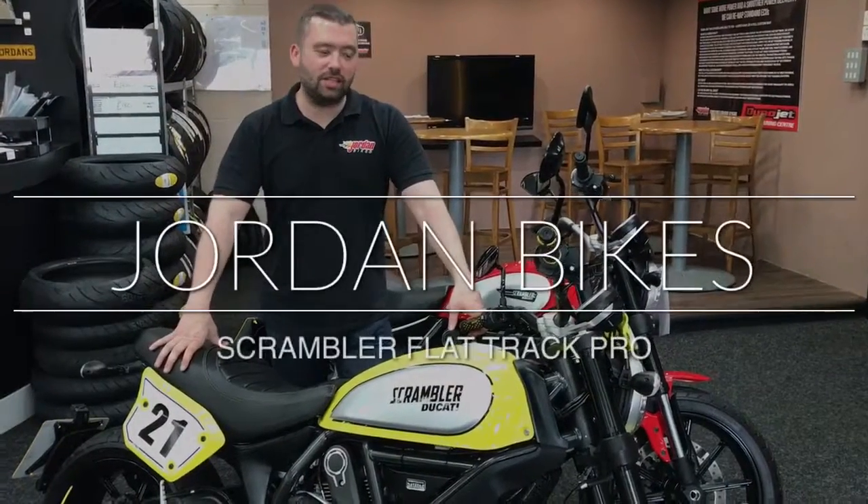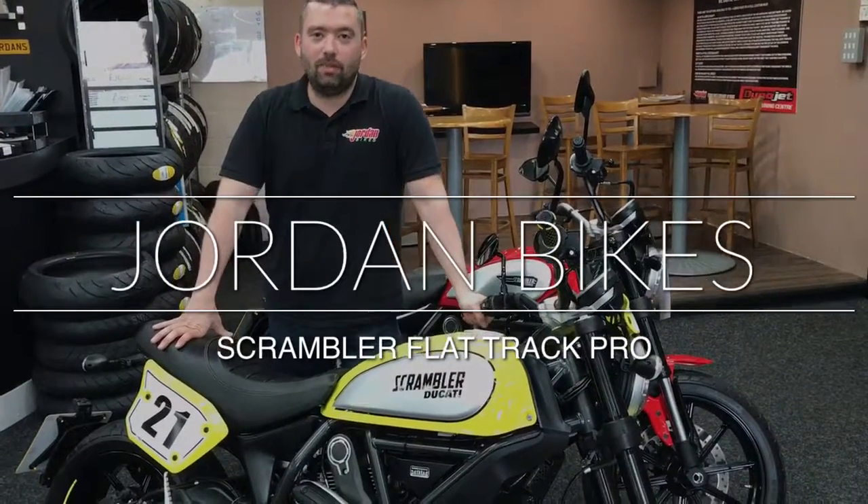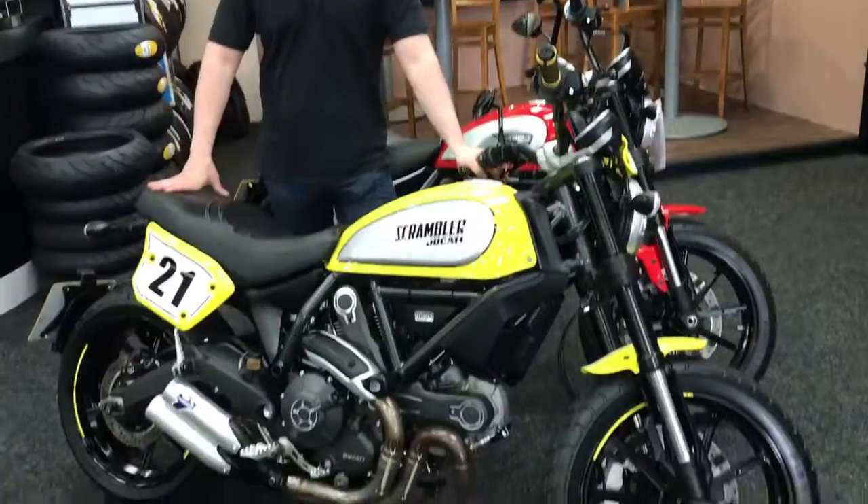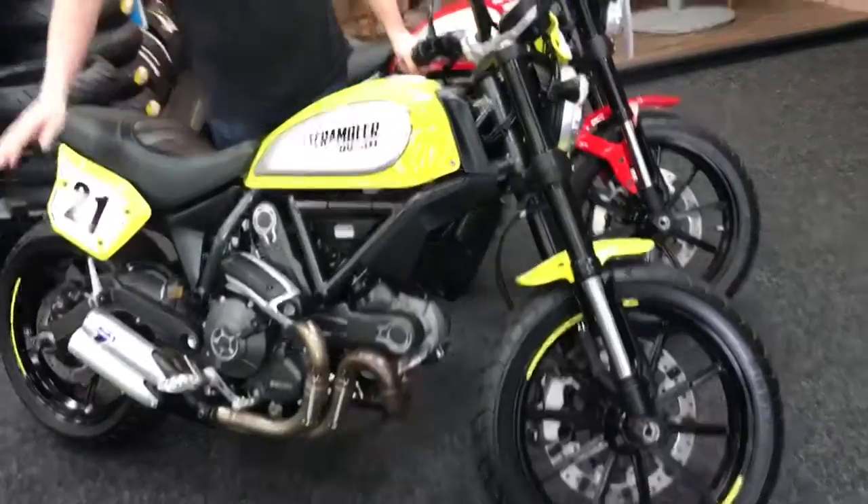Hey guys, it's Will from Jordan Bikes, and today I have for sale the Scrambler Flat Track Pro ABS. It's a Troy Bayliss one — super nice, as you can see from Troy Bayliss at number 21.